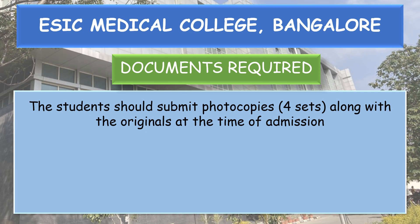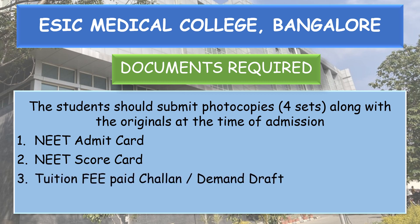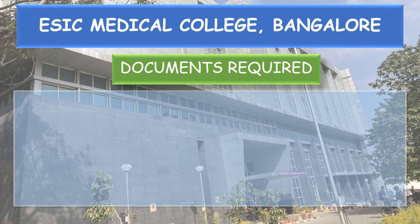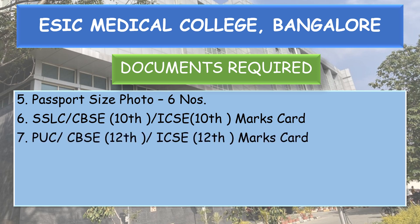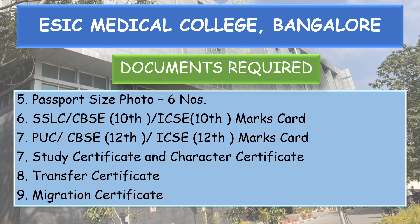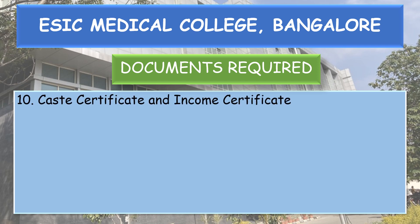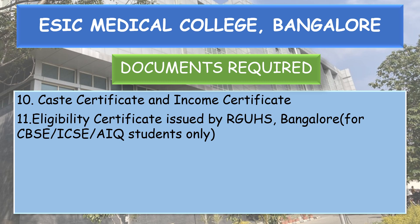Students should submit 4 sets of photocopies along with originals at the time of admission. Documents required: NEET admit card or hall ticket, NEET score card, tuition fee paid challan or demand draft, allotment or admission order, 6 passport size photos, SLC, CBSE/ICSE 10th marks card, PUC/CBSE/ICSE 12th marks card, study certificate, character certificate, transfer certificate, migration certificate, caste certificate, and income certificate if claiming any reservation.